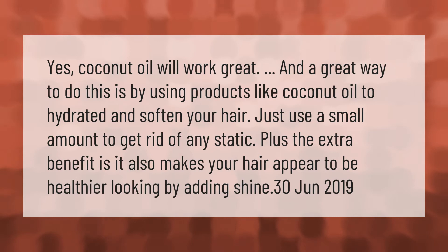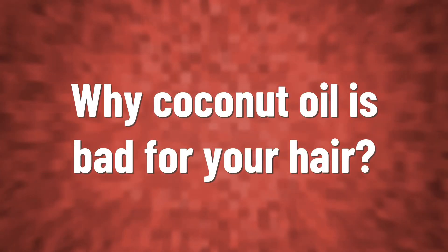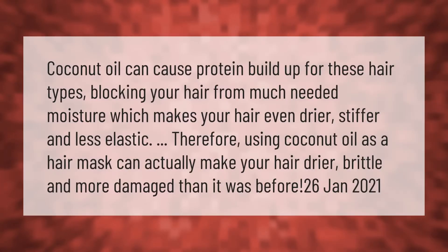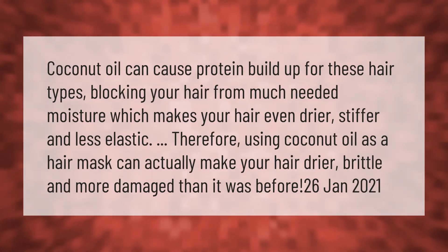Coconut oil can cause protein buildup for some hair types, blocking your hair from much-needed moisture, which makes it even drier, stiffer, and less elastic. Therefore, using coconut oil as a hair mask can actually make your hair drier, brittle, and more damaged than it was before.